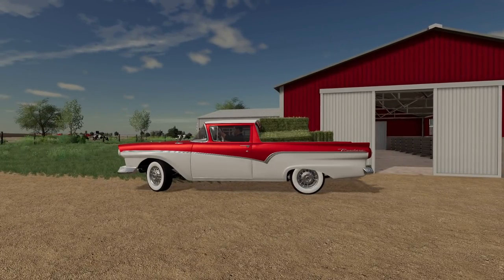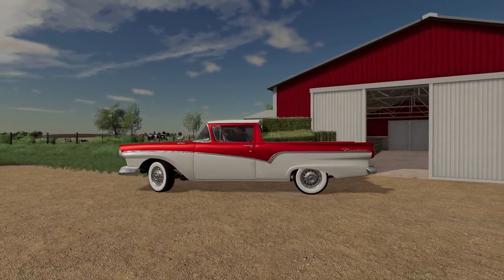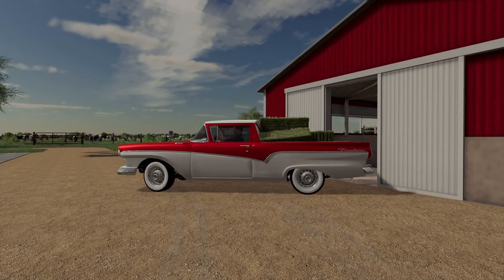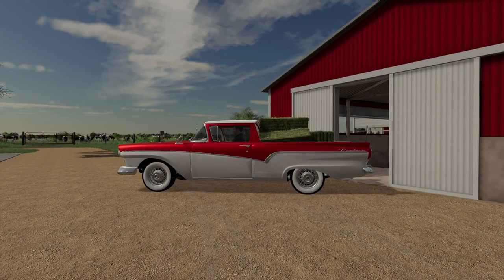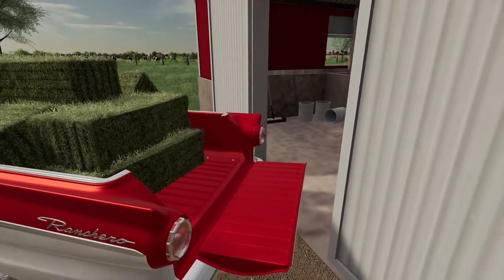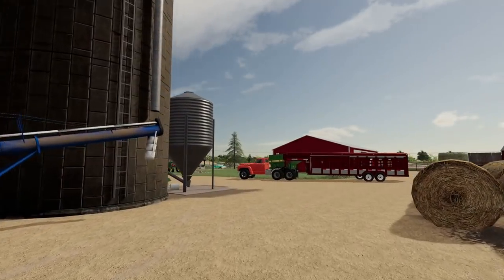I decided to take the beautiful Ranchero out just for the fact — it's a car and it's a truck, why not? All right, get these offloaded. Stop bawling there, calves. All right, that job's done.